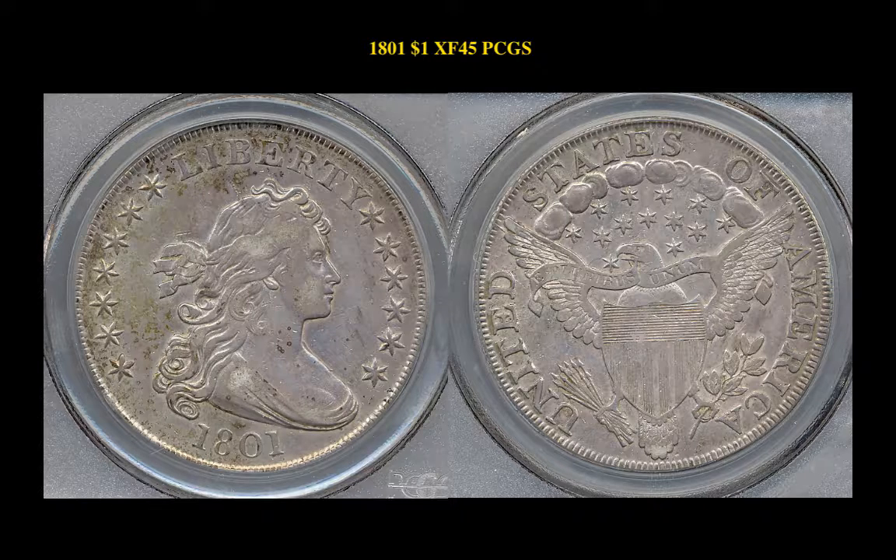The next coin is an 1801 Draped Bust Dollar, graded PCGS XF45. This coin is currently for sale at $5,400.